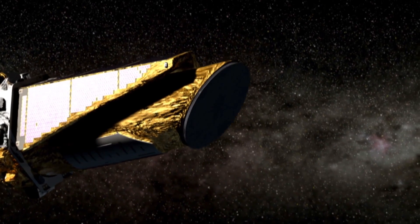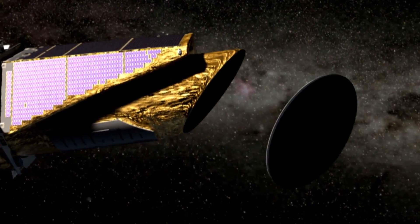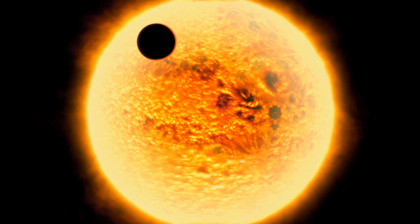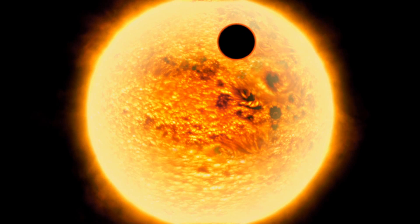Kepler doesn't discover planets directly — that is, by pointing a telescope in the sky and taking an image of a tiny dot of light. Kepler infers the existence of planets by measuring the brightnesses of stars very, very precisely, searching for the tell-tale dimming of light that happens when a planet in its orbit passes directly between the disk of the star and the telescope itself. We're doing that at about 170,000 stars simultaneously.